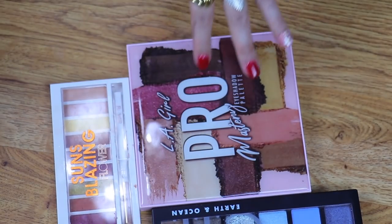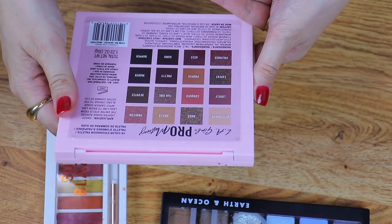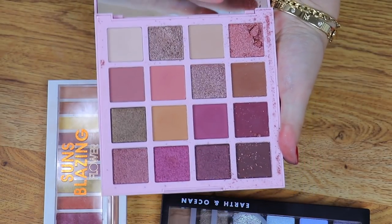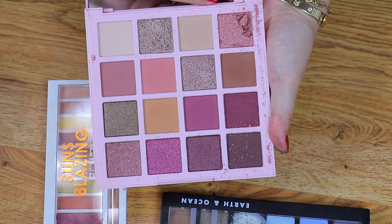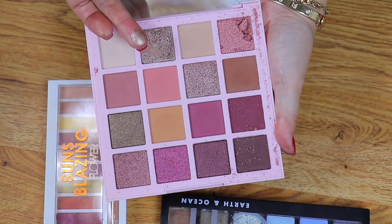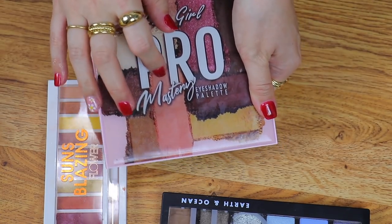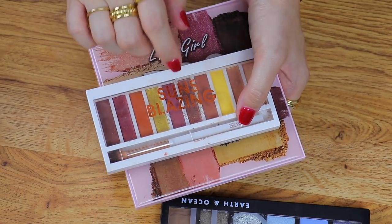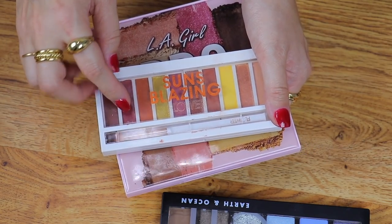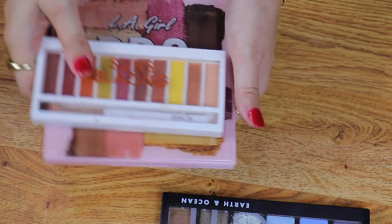Then we have a few single standalone brand palettes. First up is LA Girl — this is one of their Pro Mastery Eyeshadow palettes, 16 color. This is actually such a great palette. Unfortunately I've dropped it, and I've used the metallic shades quite a bit. This shade here is so stunning — ultra luxe and creamy. This is a keep. Without a doubt a keep — easily my favorite warm-toned palette from the drugstore. I don't own the others from Flower Beauty, but Sun's Blazing is where it's at. The mattes in here are just chef's kiss. That is a keep.